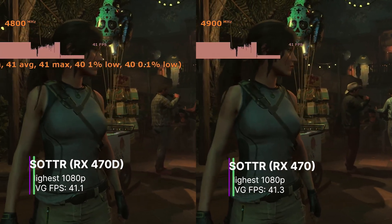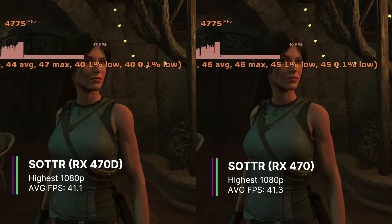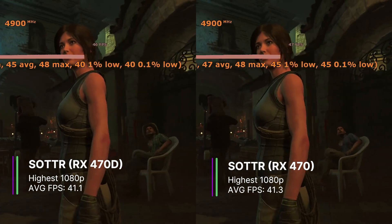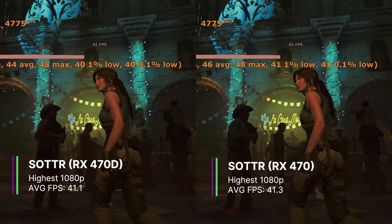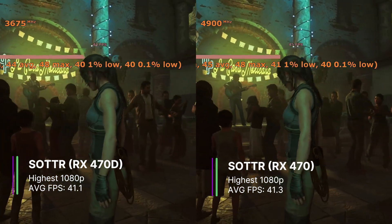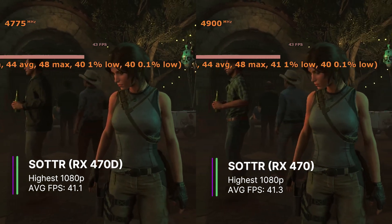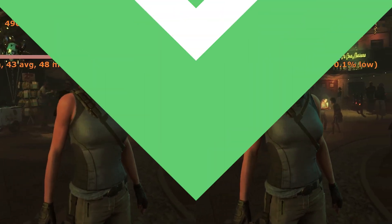Tomb Raider gave us a respectable 41.1 FPS for the RX 470D and 41.3 FPS for the RX 470 — these two results are very similar. The 1% and 0.1% lows for the 470D were 34.3 and 18.8 FPS respectively, and 35 and 24.3 for the 470. The RX 470 did have less stuttering, but honestly you wouldn't be able to tell the difference between the two GPUs in this game.